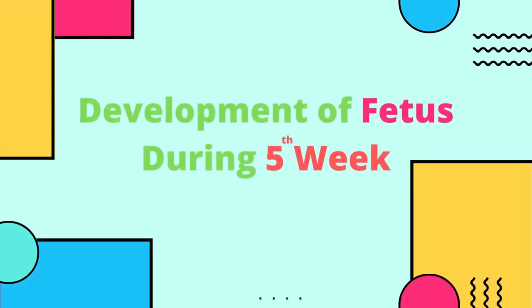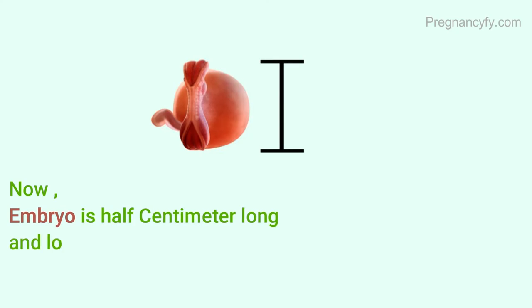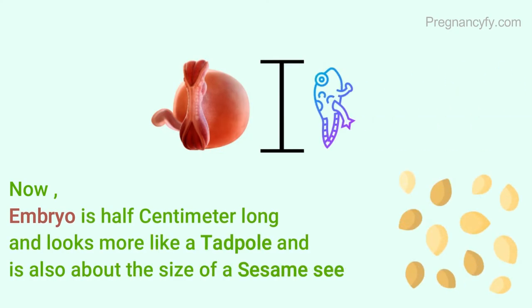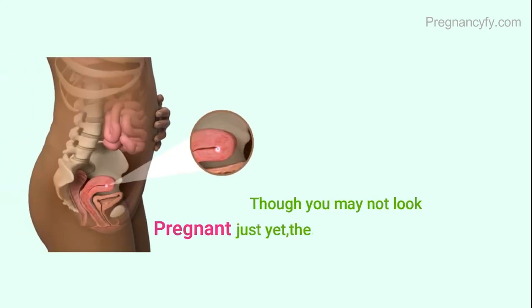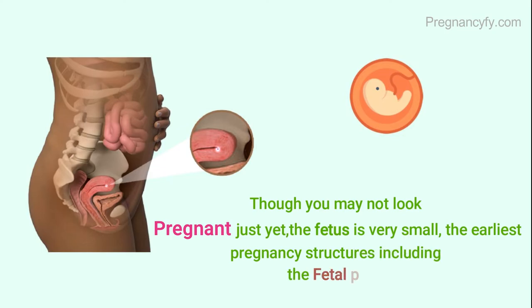Development of the fetus during the fifth week. The embryo is half a centimeter long and looks more like a tadpole, about the size of a sesame seed. Though you may not look pregnant just yet, the fetus is very small. The earliest pregnancy structures, including the fetal pole, are beginning to form.